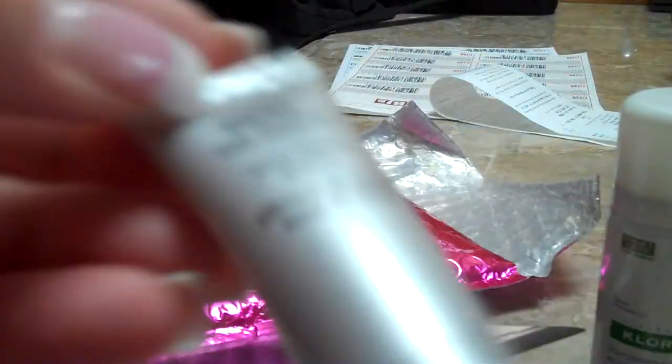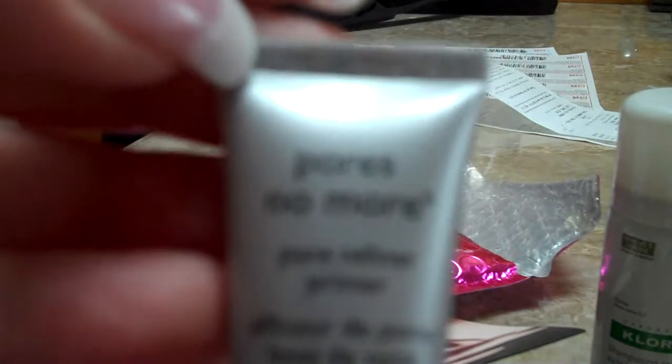The next thing in here is No Pores No More, a Pore Refiner Primer from Dr. Brandt. This is kind of cool — it's 0.25 fluid ounces. So I'm excited to try this out.